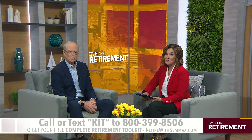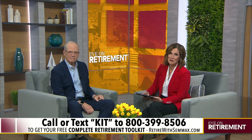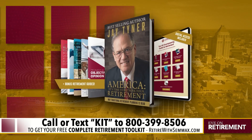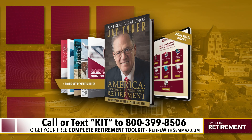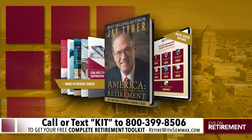Life insurance has really evolved. We have a complimentary retirement toolkit that I want you to have — it's easy to get and packed with information, including one of my books, 'America, It's Time to Rethink Your Retirement.' Call, click, or text to get your complete retirement toolkit.